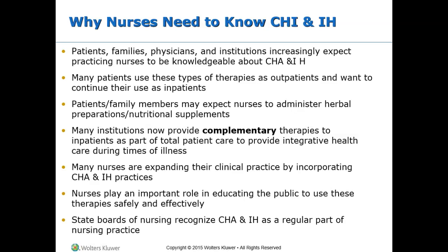Nurses need to be aware of any possible harmful outcomes of CHA or IH therapies. Many state boards of nursing recognize CHA and IH as part of current nursing practice. Patients and family members may expect nurses to administer herbal preparations and nutritional supplements. Many institutions now provide complementary therapies to inpatients as part of total patient care to provide integrative health care during times of illness.